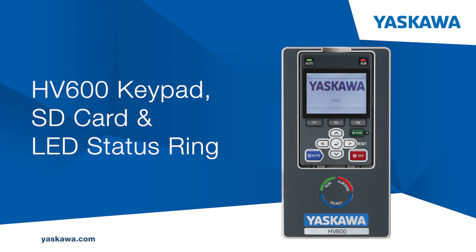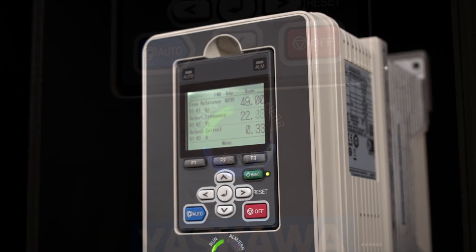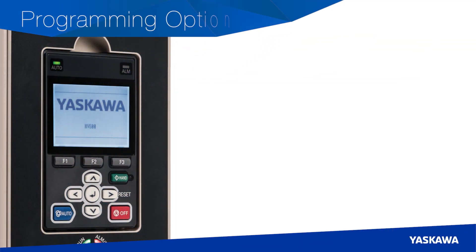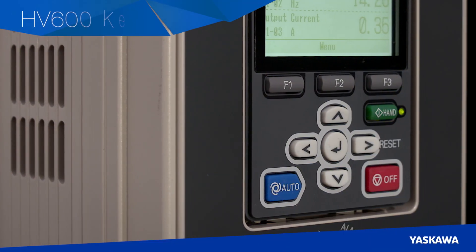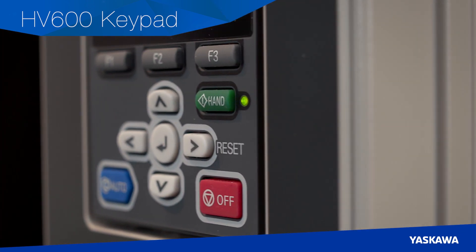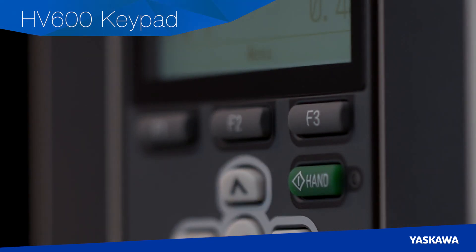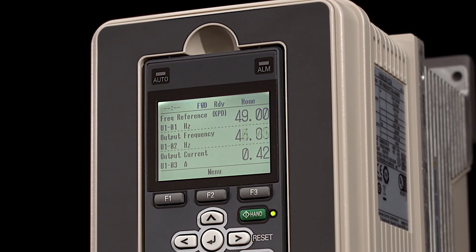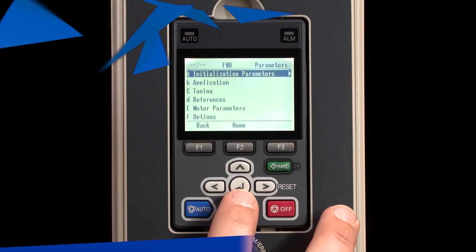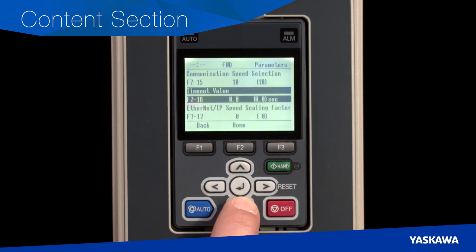HV600 keypad, SD card and LED status ring. With a wealth of programming, monitoring and troubleshooting features, the HV600 makes the complicated simple. To program and set up your HV600, use the keypad, your mobile device or your personal computer. The HV600 hand-off auto keypad features dedicated, color-coordinated, tactile buttons as well as specific keys that change function to facilitate keypad navigation. Note the screen's high-contrast, easy-to-read text showing status, content and quick access functions. The content section shows important data such as the setting name, setting number, current value and value units. Each parameter uses up to 32 characters for clear descriptions.